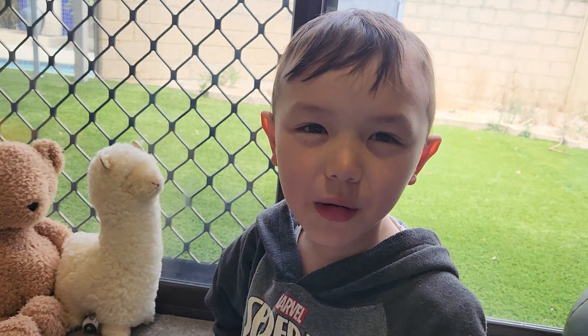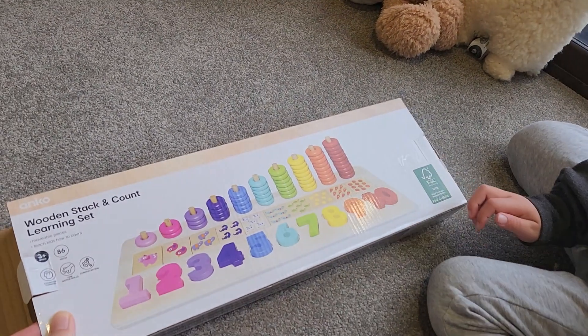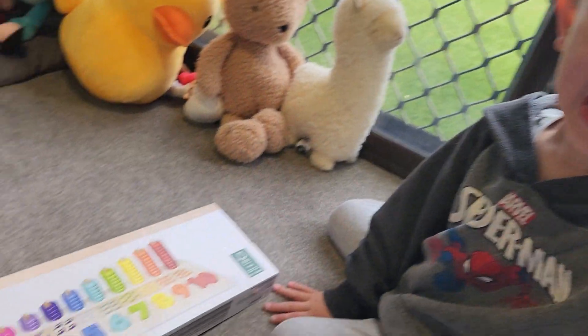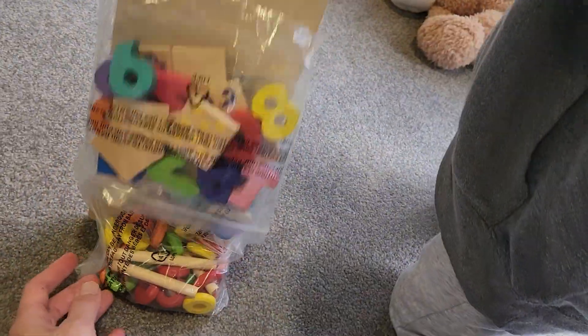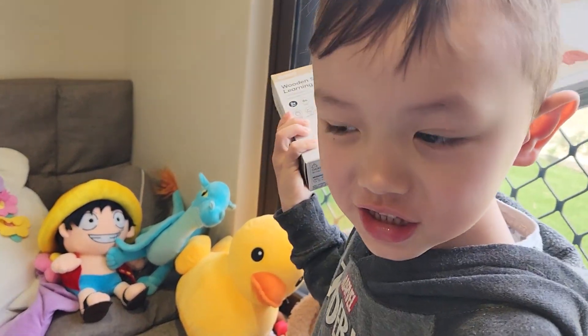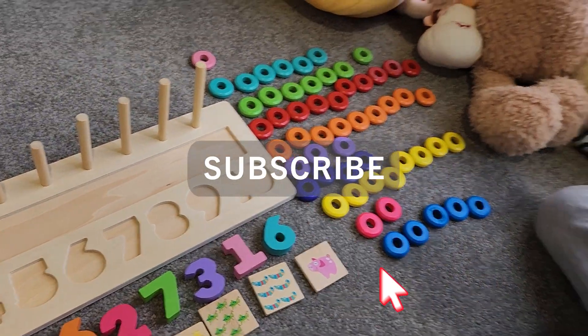What are we doing today? Numbers! We're doing numbers. Josh is going to learn numbers. Yeah, it'll be fun. Let's take it out of the box. Pull it out. Just like that. Okay, let's put them together. Here it is, all set up.